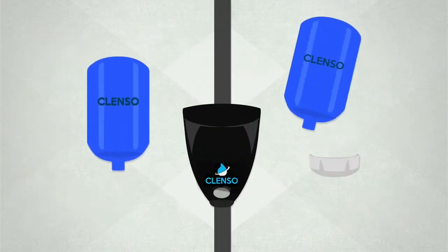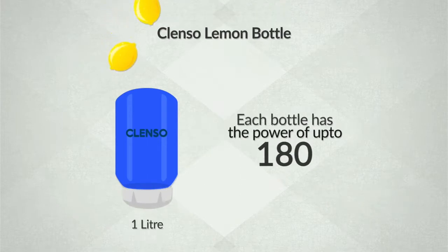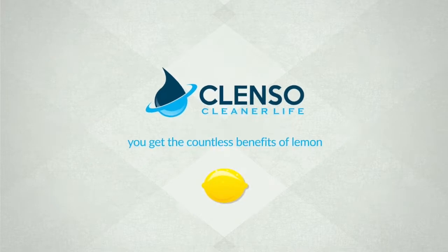When the lemon runs out, simply replace the Clenzo bottle. Each bottle has the power of up to 180 lemons. With Clenzo, you get the countless benefits of lemon.